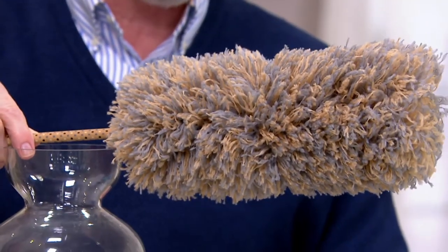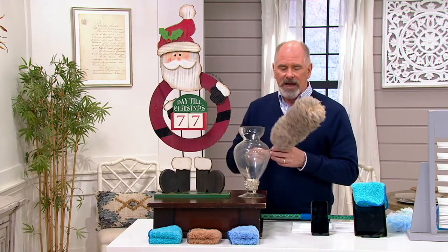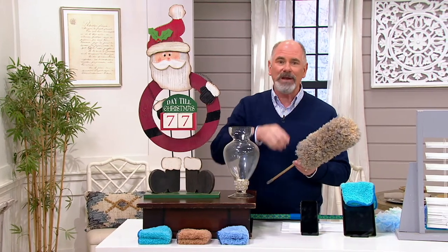We've got a video that Chris Campanelli, one of the family members, created for us. So let's take you to the videotape — Chris.